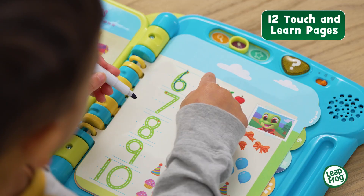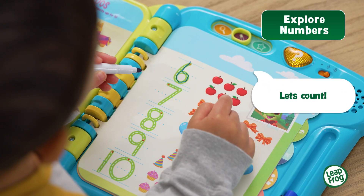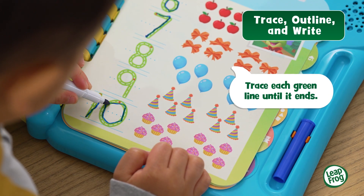Flip through each page and find a brand new activity. Six apples — let's count. Trace each green line until it ends.